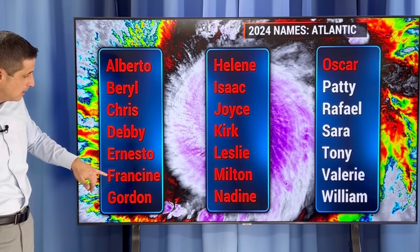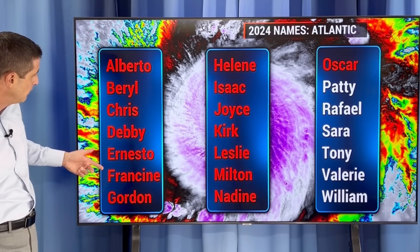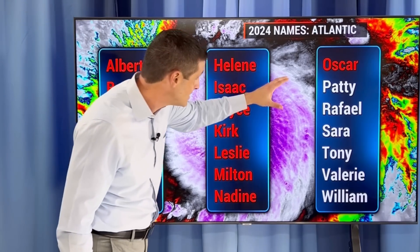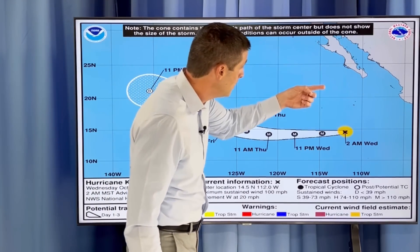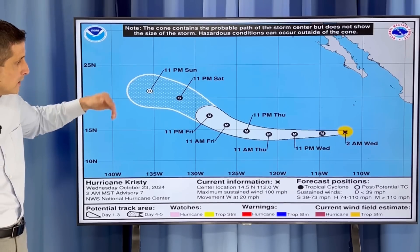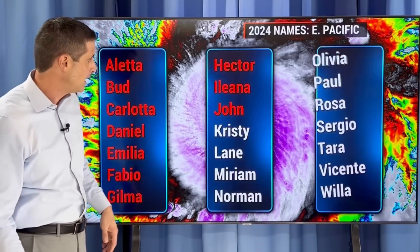Of all the names — Francine moved into the Louisiana area, Gordon was the first one to stay out to sea. All the others — I believe the first six — all hit land. Ernesto in the Caribbean, Debbie, Chris, Alberto impacting parts of Mexico, and of course Beryl was just such a massive system. So the next name is Patty on the list. If that area in the Caribbean develops, that becomes Patty. This is Christie — a very strong hurricane with winds of 100 miles per hour. It'll get even stronger but will eventually weaken over the Pacific a few days from now. At least it's moving away from Mexico, and of course always watching Hawaii — no threat at this time.